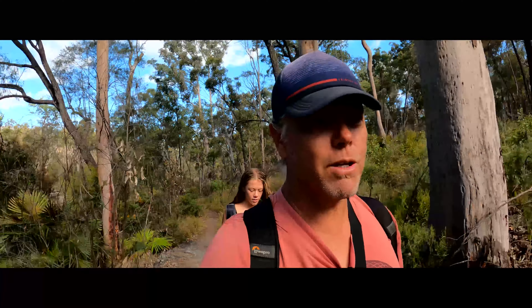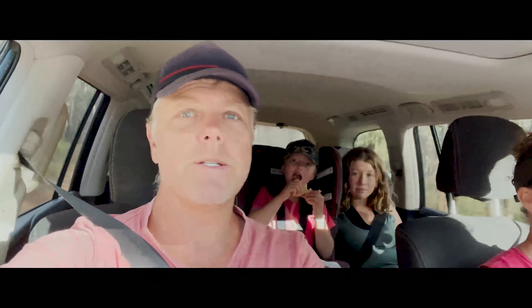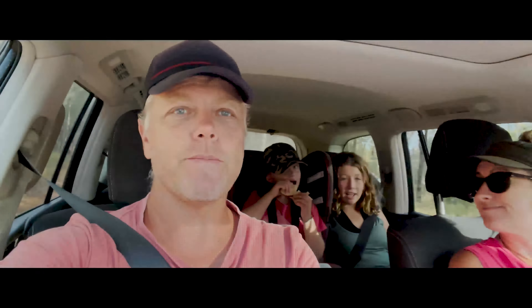Hey guys, so we're heading out — finished the walk — and we're on this lovely corrugated road, but hey, we had an absolute blast, didn't we kids? So check it out: take that tip on how to find those water holes. It's well worthwhile going and checking out, and the waterfall is definitely worth the 240 steps down and up.